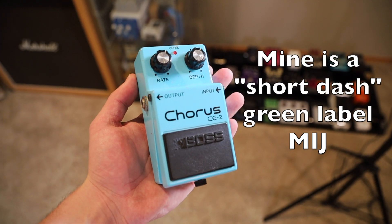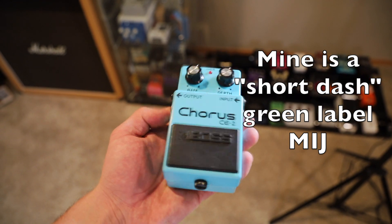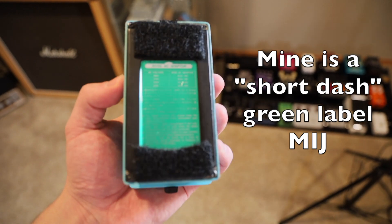This video is all about predicting the future, and I do believe chorus is going to be the new must-have effect for any John Mayer pedalboard or any John Mayer fan. My advice and prediction: the Boss CE2 is going to be the best bet for getting ahead of the curve, given the high demand and hype we all know is going to be behind the gear for this new album.